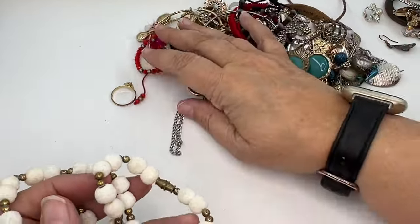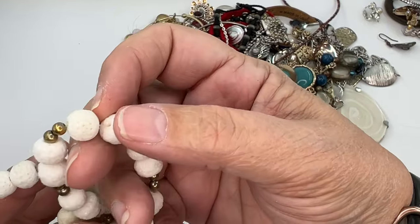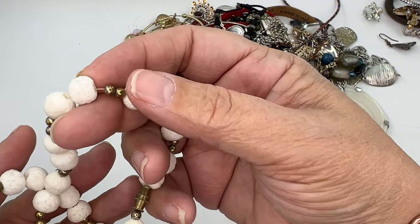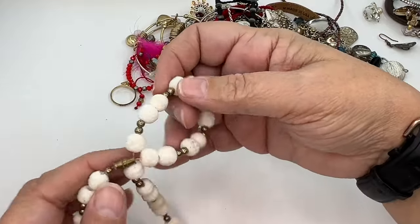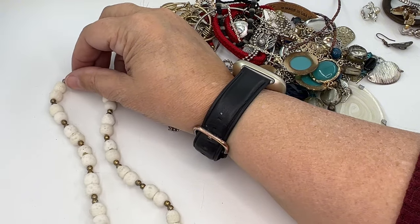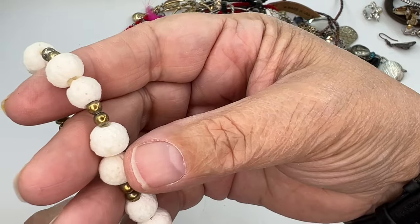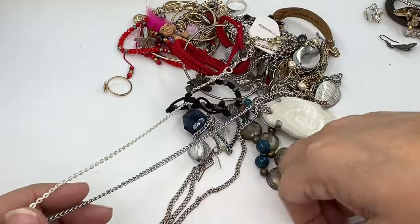These feel neat. I don't know what those are made of — they're very porous with tons of holes in them, white, and they feel gritty. This is definitely probably a vintage piece with the barrel clasp; it's short. I've got a little bit of research to do to figure out what in the world this is. I'm going to put it in the yes so I'll know to research it.